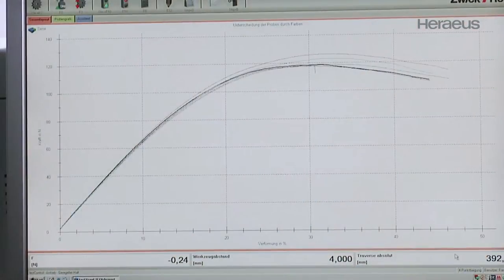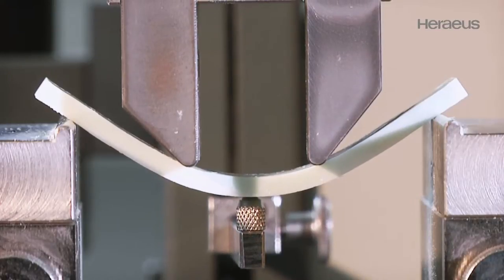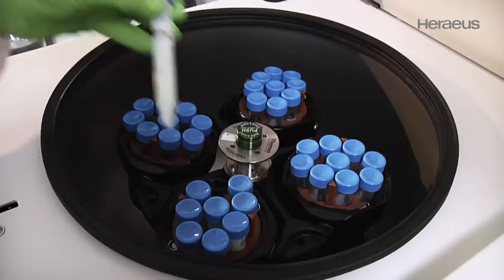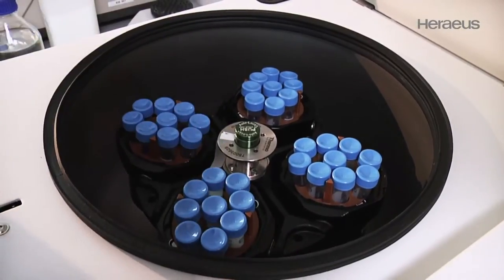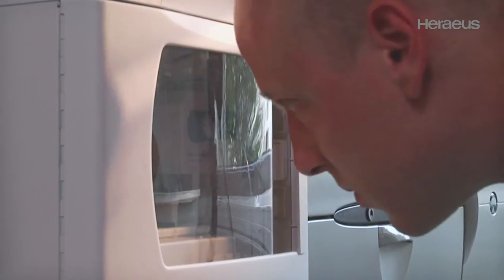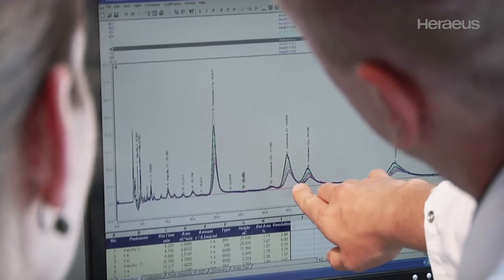Service life and stability of the materials are investigated with standardised testing procedures in the in-house laboratory. Thorough evaluation of results forms the basis for continuous improvement. Combined with experience and innovation, pioneering solutions are developed which address real needs.